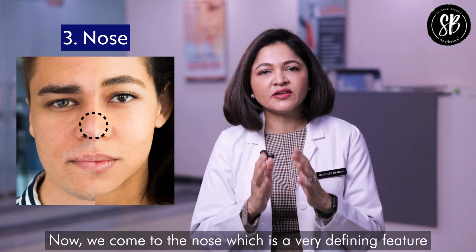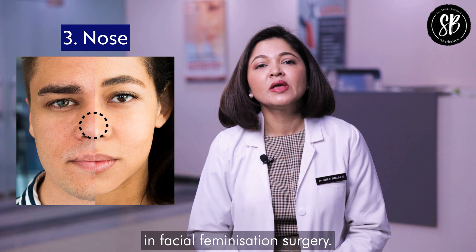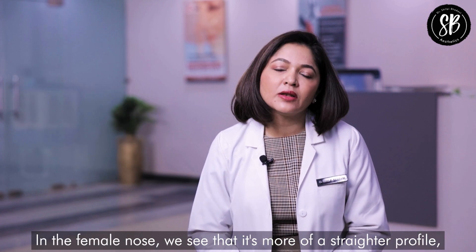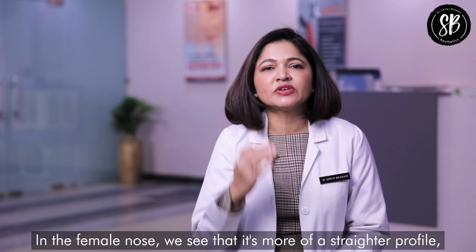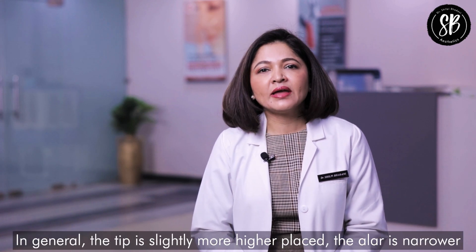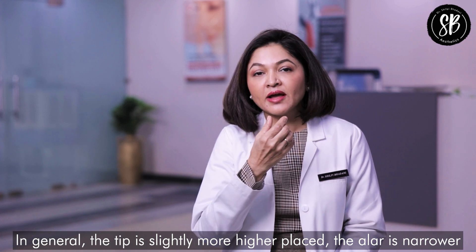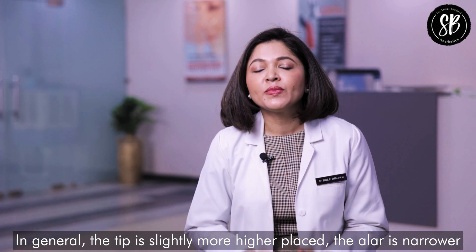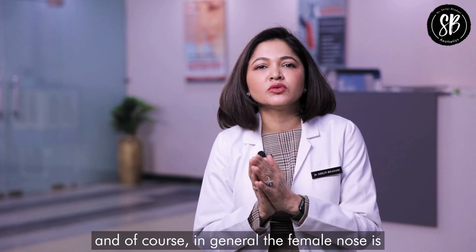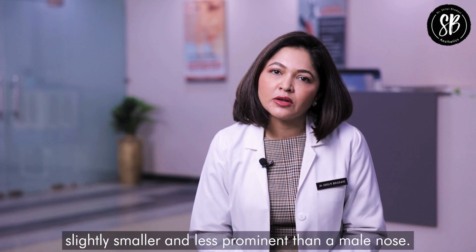Now we come to the nose, which is a very defining feature in facial feminization surgery. In the female nose, we see that it has more of a straighter profile, not a very prominent hump, and in general the tip is slightly more highly placed. The ala is more narrow and in general the female nose is slightly smaller and less prominent than a male nose.